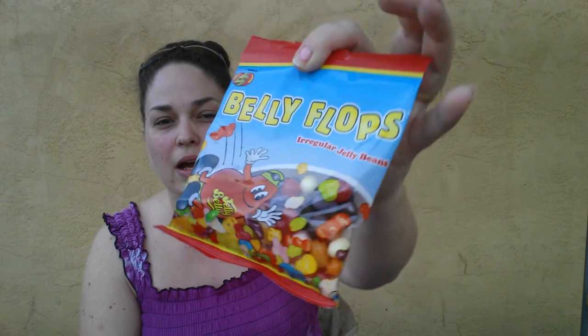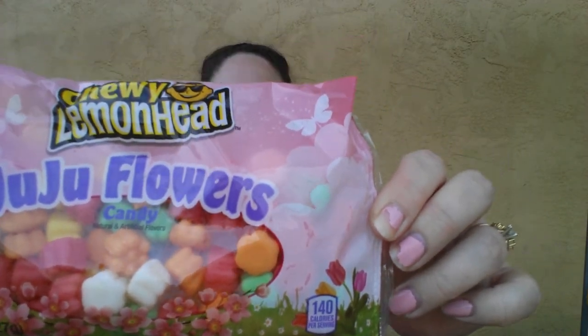Then I grabbed my niece some of the Jelly Belly Belly Flops for her basket. I love these — I purposely did not buy more than the one for her because I could tear this bag up. I love Jelly Belly's. Next I found the Chewy Lemonhead Juju Flowers, and these come in banana cream, marshmallow cream, strawberry cream, lime cream, and orange cream. It's an eight ounce bag. I'm going to be putting these in those plastic carrots that the Dollar Tree has right now — I'll fill the carrots up with these, and then some I'll probably put gumballs in for the basket.